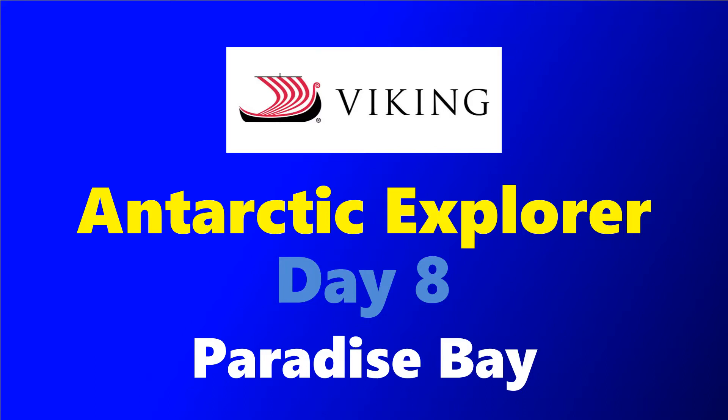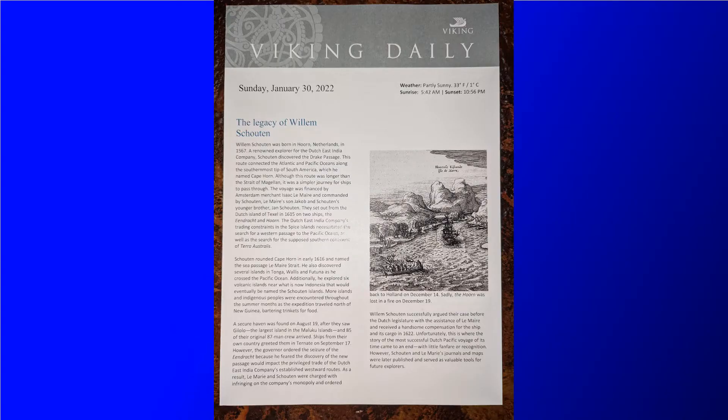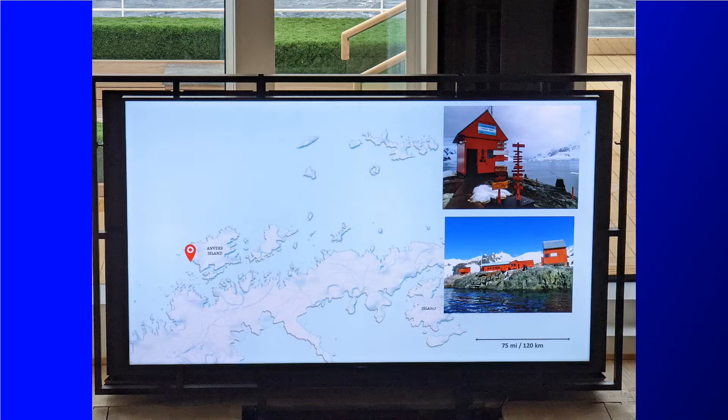Hey, it's Jeff and this is day 8 on the Viking expedition ship Octantis on the Antarctic Explorer cruise. Today we woke up in Paradise Bay where we plan to visit Base Brown.